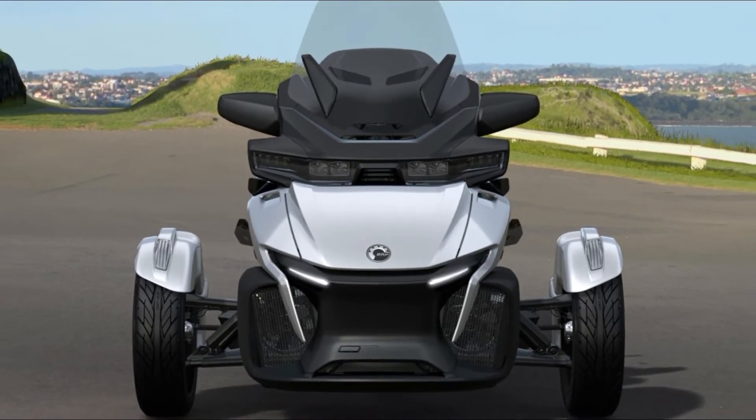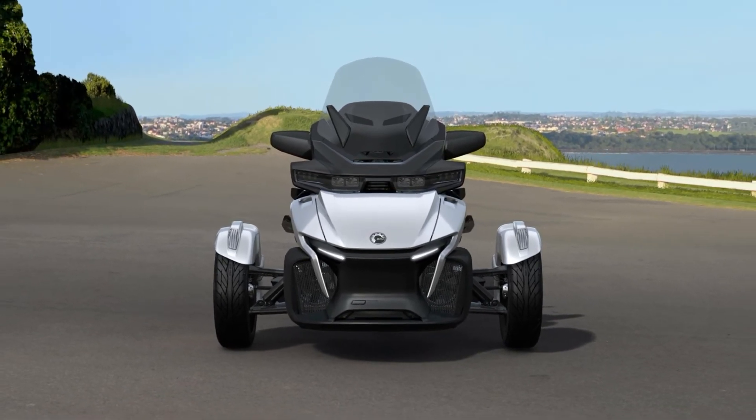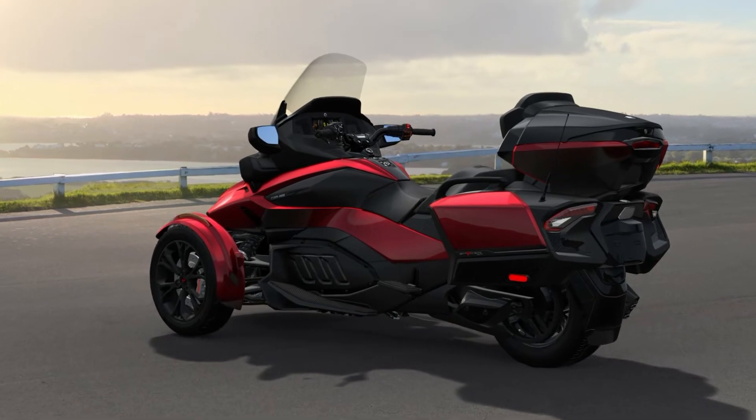You get all the features of the standard RT with this beast, like the adjustable electronic windshield, additional lumbar support, heated driver grips, and U-Fit footboards.